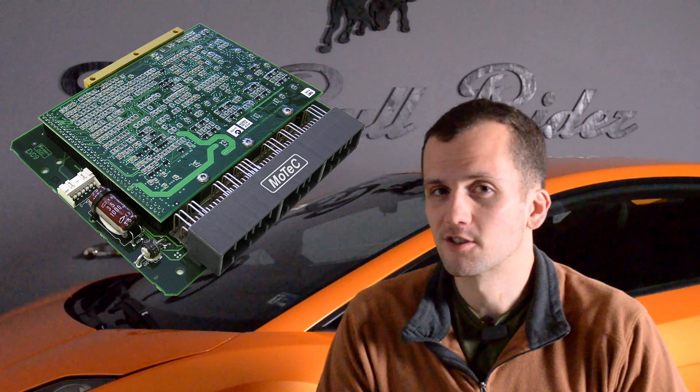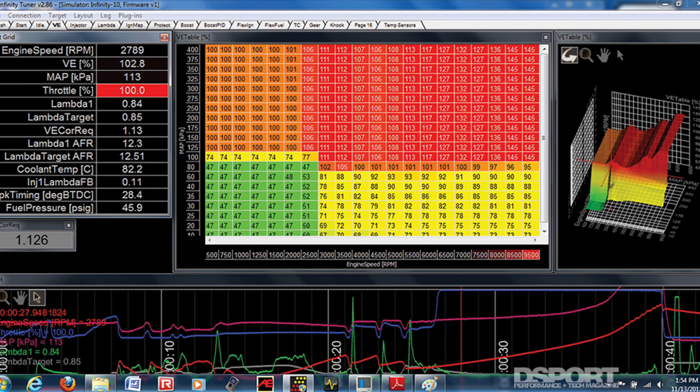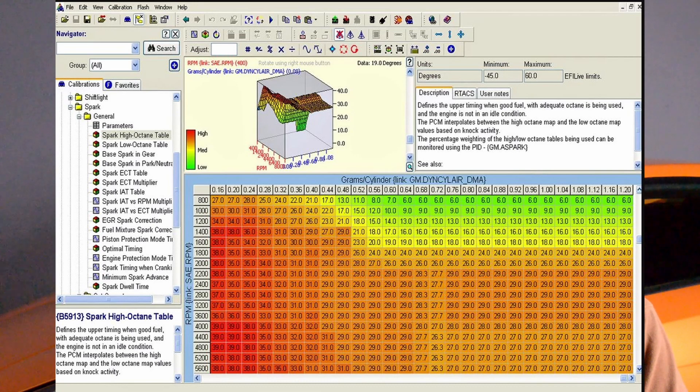Number one on my list is to get an ECU tune for your turbocharged car. This is such an advantage because you're going to pick up power almost everywhere on the power band. An ECU tune takes the software on your engine control unit, which controls every parameter of your motor, ensuring it runs efficiently and produces the power you want. By modifying the tuning tables on your ECU, you can get a lot more horsepower — primarily by increasing the boost pressure the turbocharger produces, which increases volumetric flow rate and puts more air into the motor for more power.